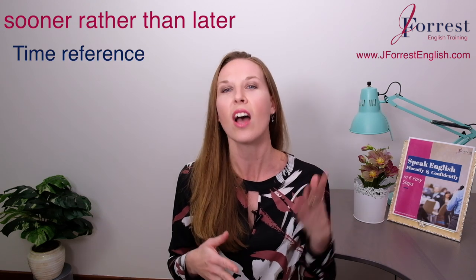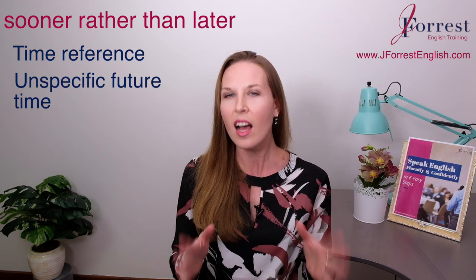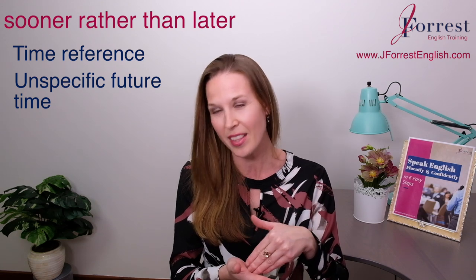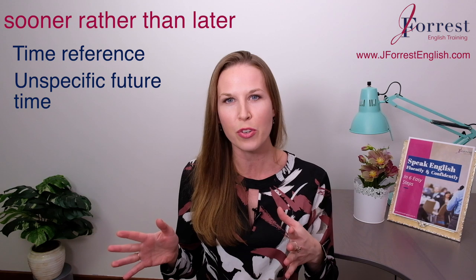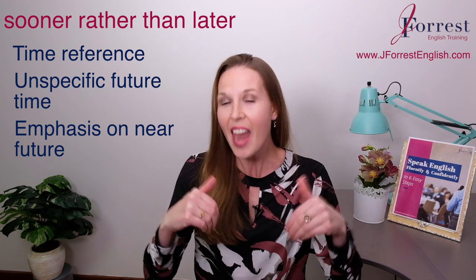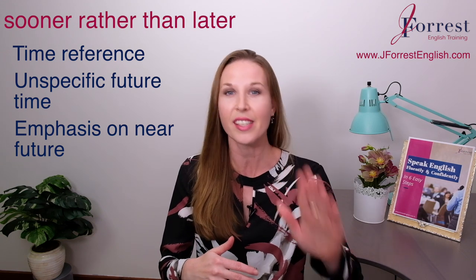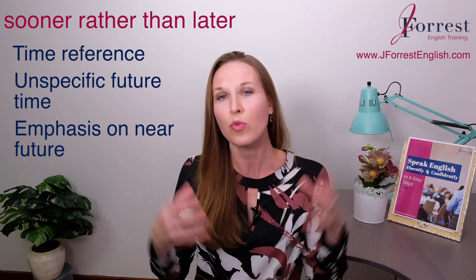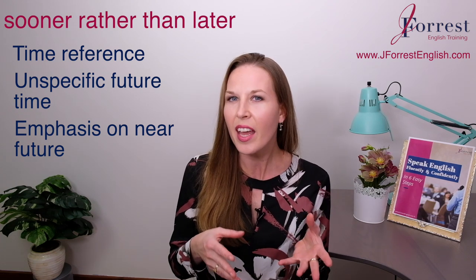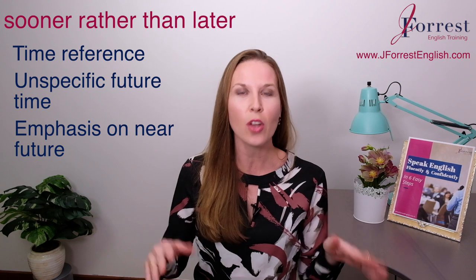This is a time reference, and we use it for an unspecified time in the future — we don't know exactly when. But here's the deal: you can think of this as closer to now, the immediate future, rather than later or a more distant future. So there's really an emphasis on soon. In that case, you may also think of it as 'as quickly as possible,' but remember, exactly when is still not clear.